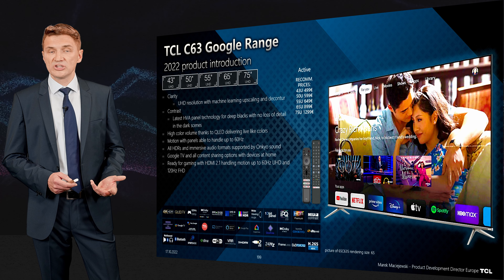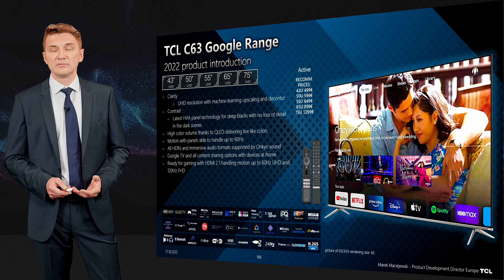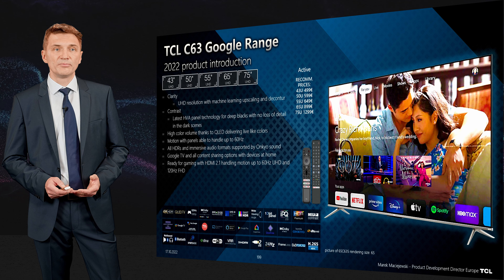The product also supports Dolby Vision, HDR10, and Dolby Atmos for immersive sound. It runs Google TV, so all streaming applications are fully supported.